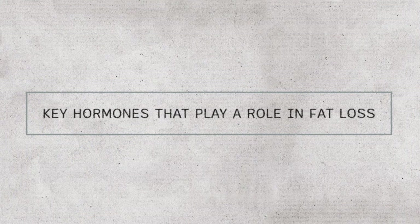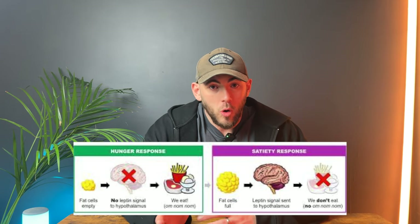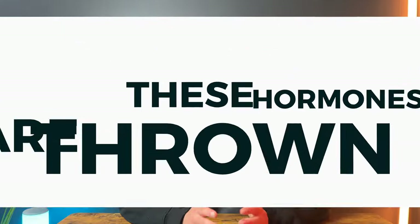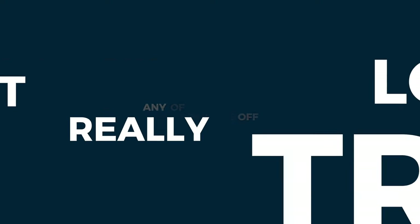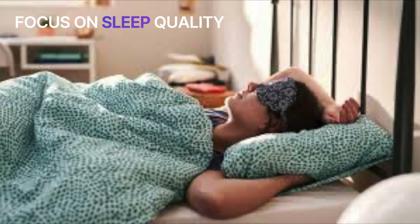Here are the key hormones that play an additional role when it comes to fat loss. You have leptin and ghrelin. Leptin signals fullness whilst ghrelin signals hunger. So as you can imagine, if either of these hormones are thrown off, it's going to make your fat loss diet pretty difficult. There are ways to keep them balanced, and one of them is to focus on sleep quality, which we'll get into a little later in the video.